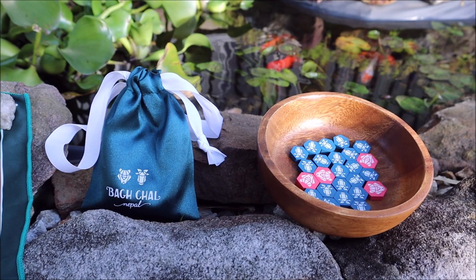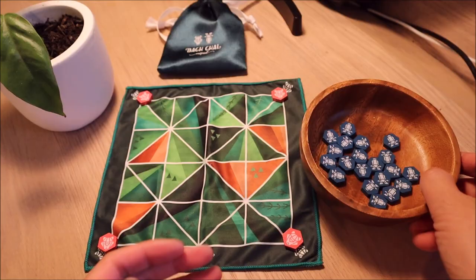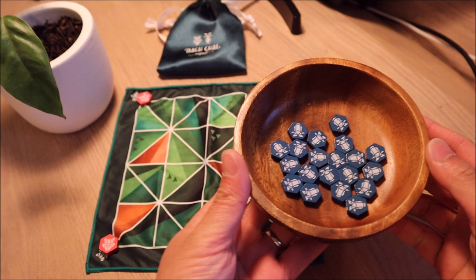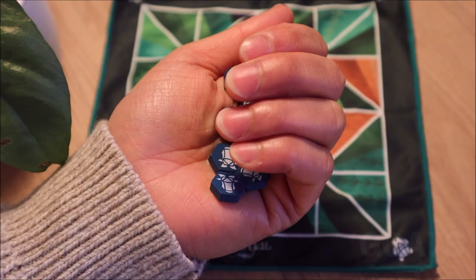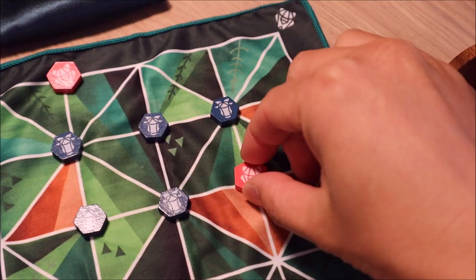Bagchal is an ancient Nepalese two-player game of predator vs prey that has been passed down from generation to generation, and still to this day is played using sticks and stones, or if you prefer, online. Bagchal is also known as the moving tigers game, where one player takes on the role of the tiger and the other player, the goat.